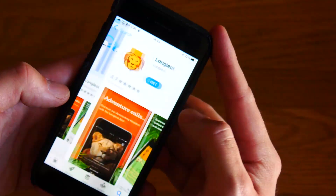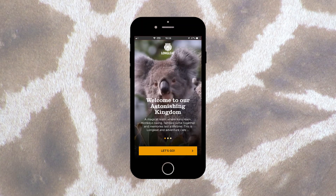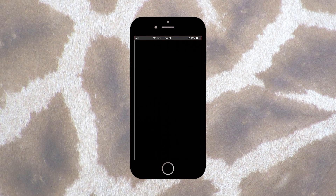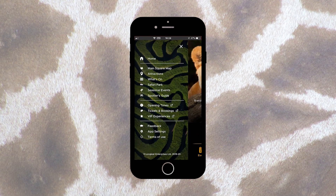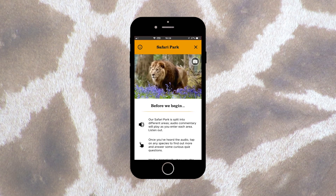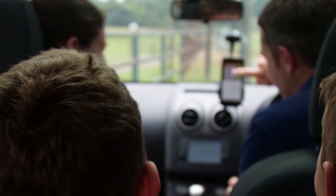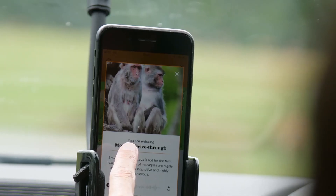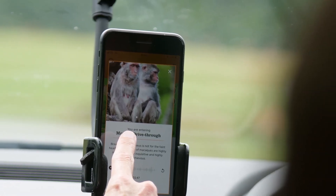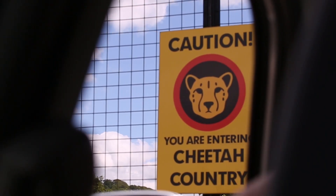To make the most of your visit, please download the Longleat app before you leave home. There are no longer CDs given out. Instead, our award-winning app provides the commentary as you drive around the safari, with facts, interactive maps and the latest Longleat updates. It is the perfect pocket-sized guide to the astonishing kingdom.